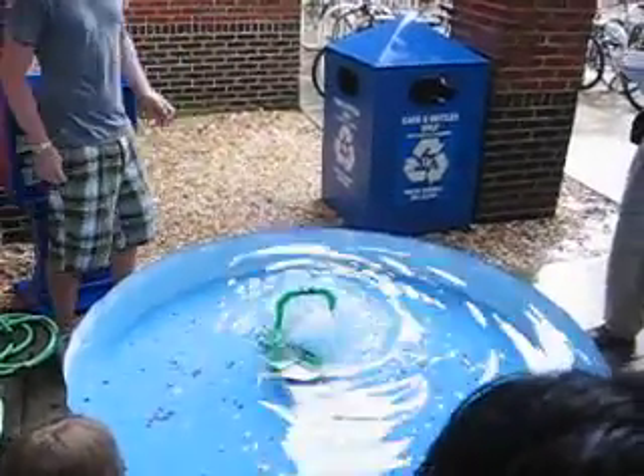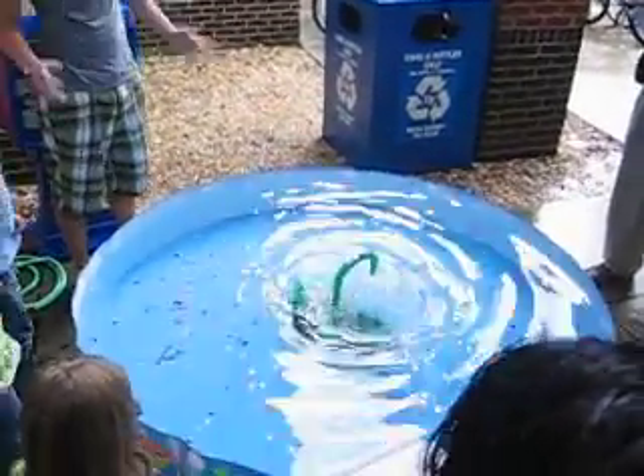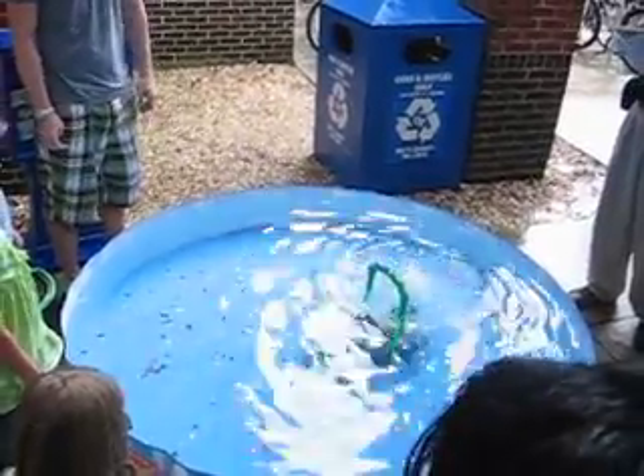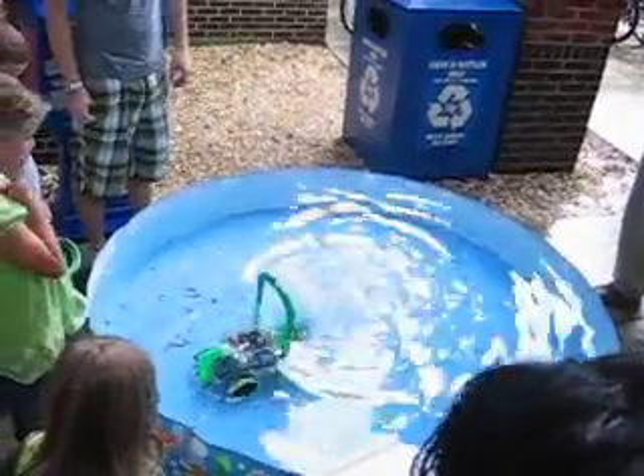I've been having a lot of issues this morning. The pump decided to not work, the motor decided to not work, the seal decided to give, and then a wheel fell off. But it seems to be doing its trick now.